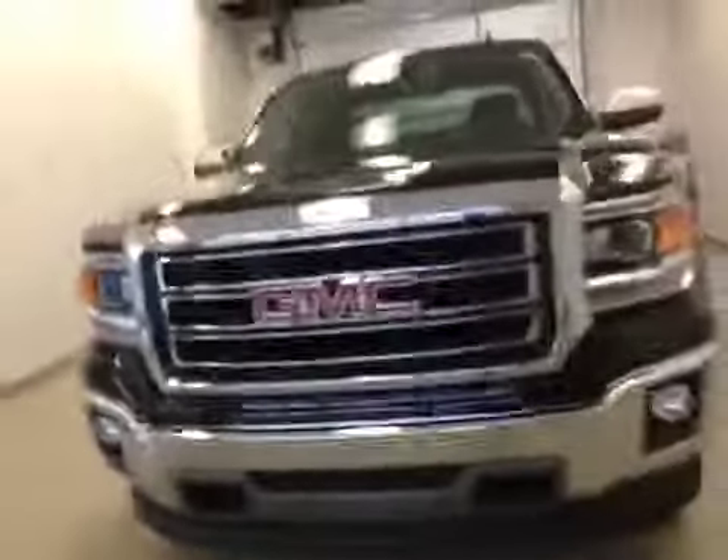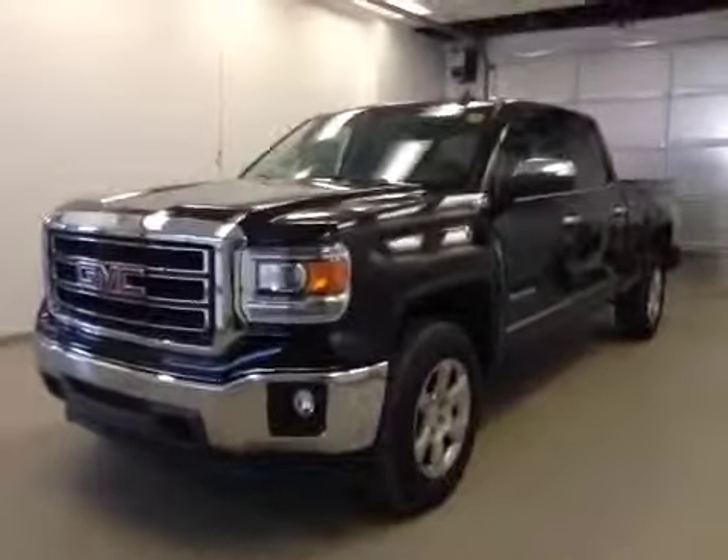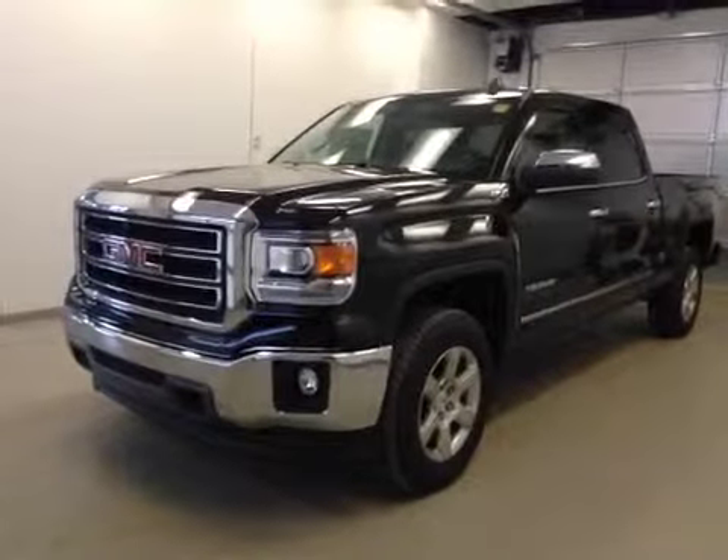Once again, this is stock number 150602, a 2015 GMC Sierra 1500 crew cab, four-wheel drive. Exterior color is black.